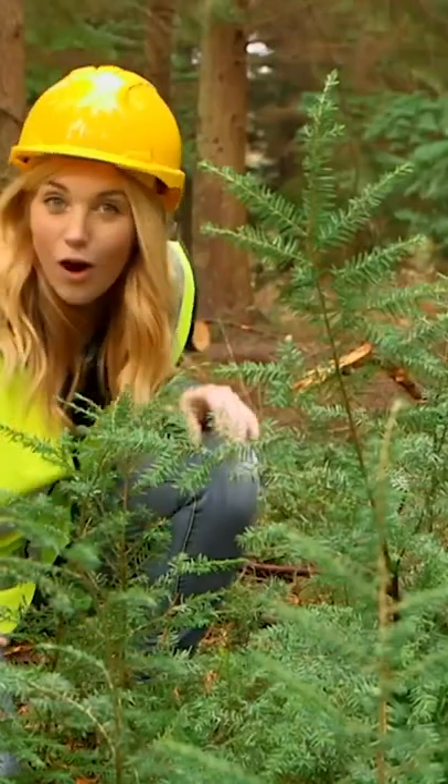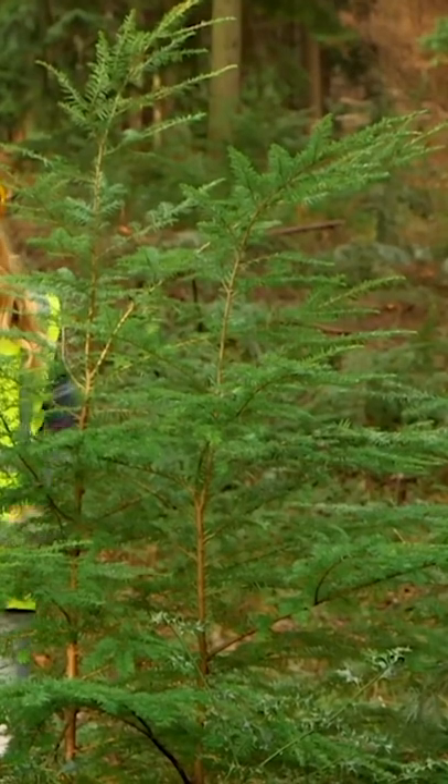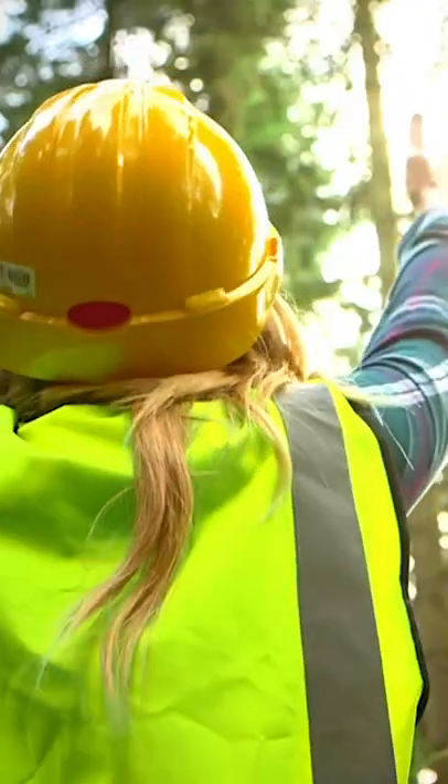These trees are about a year old. This one is nearly five, and look, it's bigger than me, but finally they'll grow to be this big!